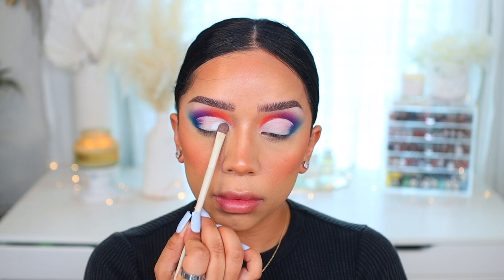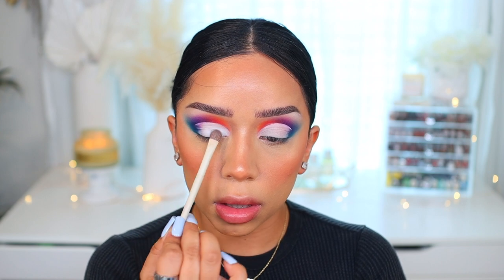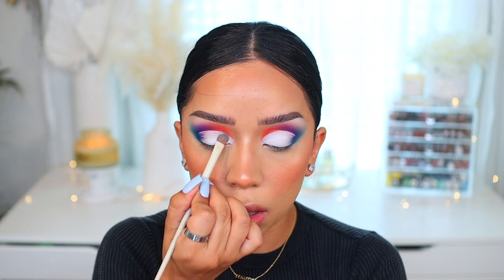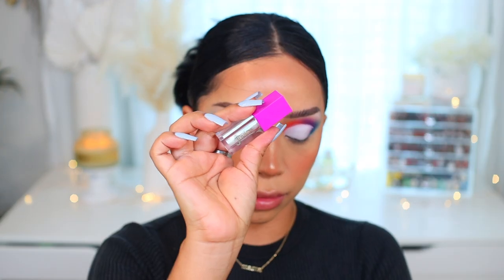For the crease, I took a Q-tip and micellar water and cleaned up the crease. Since I wanted the lid to be as white as possible, I cleaned that up and went back with the Profusion base in Neutral, applying a generous amount by tapping it onto the lid — that works best for me instead of dragging it. Then I'm going to go in with a white eyeshadow. Neither palette had a pure white, so I had to dig into another palette, but make sure you pack that onto the lid.